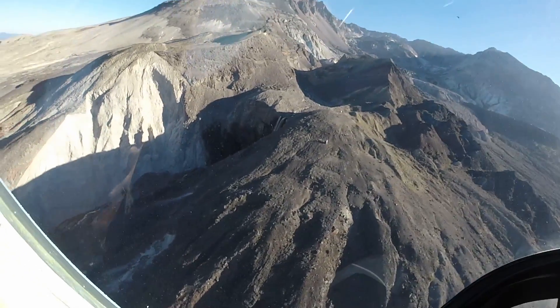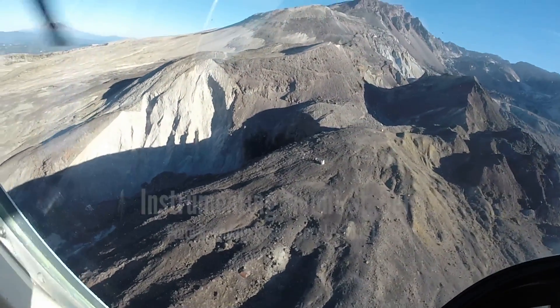Weather and location present significant challenges at Mount St. Helens. You can't drive there, and in the wintertime you can't walk there either.